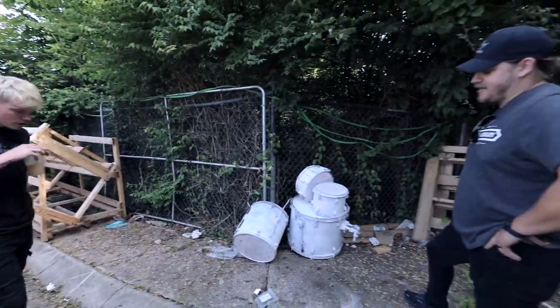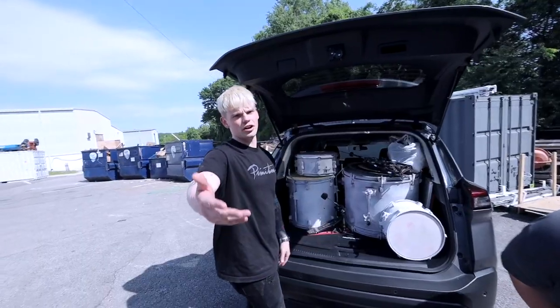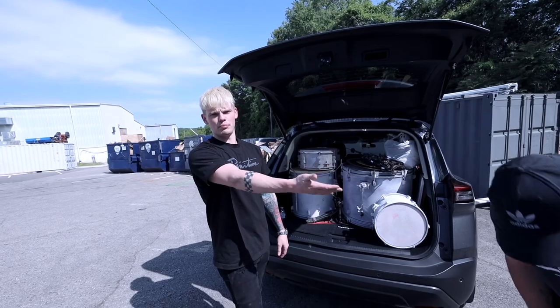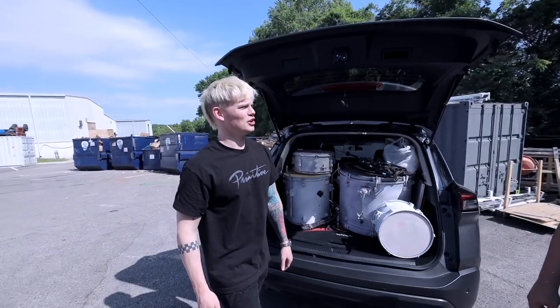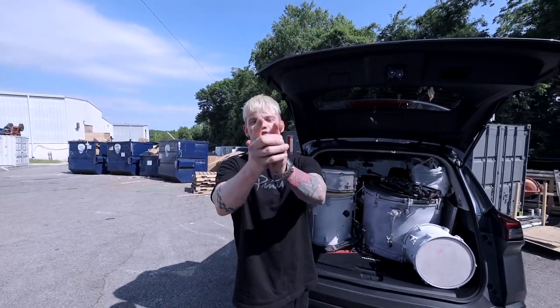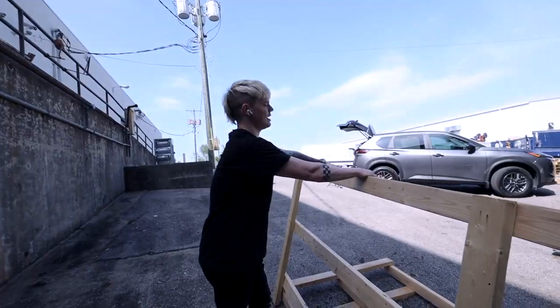What did you use this for? Gigging? Yeah, gigging. Dang. For those of y'all that don't know, this is the drum sultan — the new drum sultan Nate. I mean, I guess I am a drumpreneur.